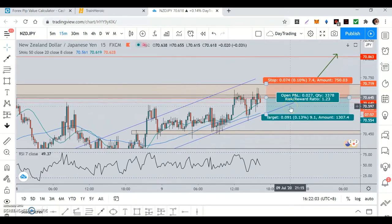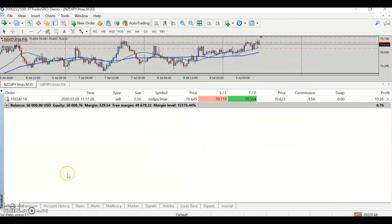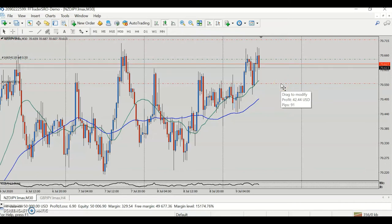I saw double tops on multiple timeframes, and knowing this is a well-tested resistance is why I entered the trade. Risk to reward is 1.23, only 7.4 pip stop loss — a tiny amount. I'm risking about 0.5%, which is roughly $34 on a $50,000 account. One percent would be $500, so this is well under that. Potential profit is about $42.